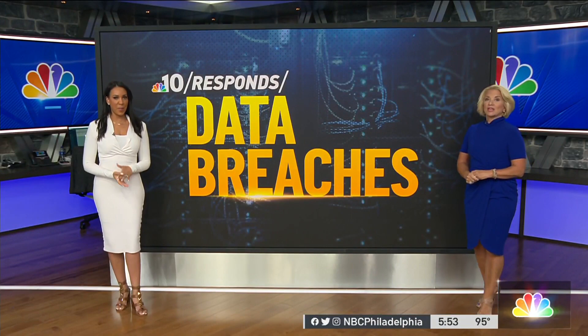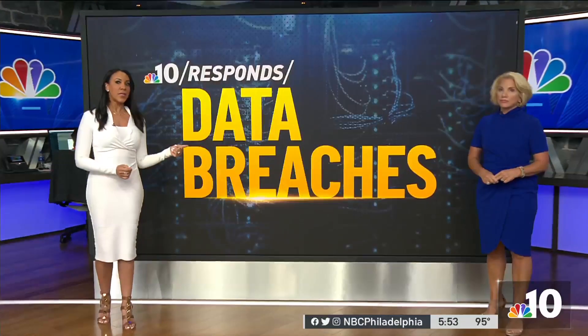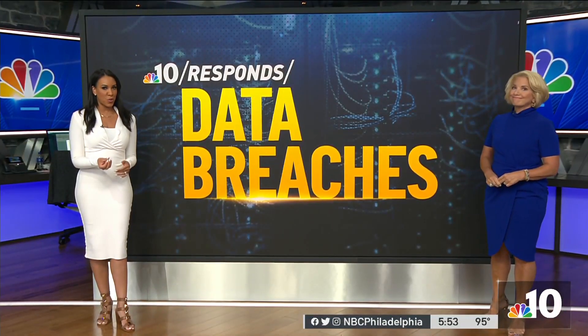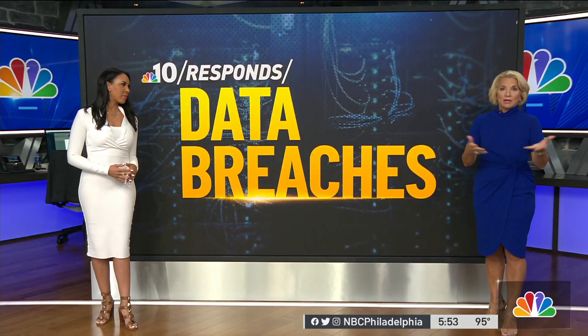Reports about data breaches seem to come out every day. The Identity Theft Resource Center says 817 data breaches have been reported so far this year, noting that many companies don't divulge how many consumers are impacted. So if you're not notified by the company that had the data breach, how would you know if your information has been compromised?